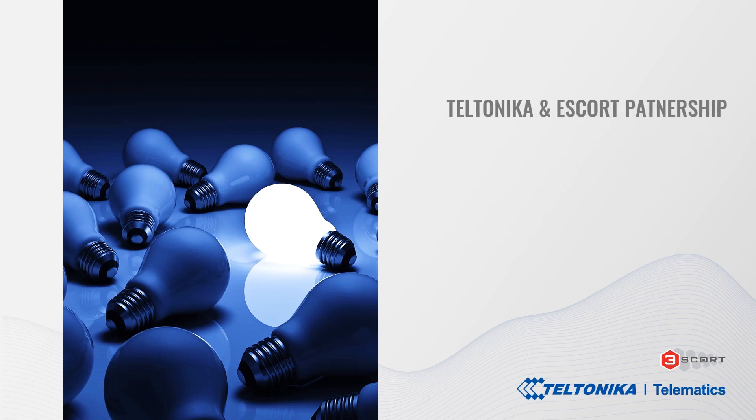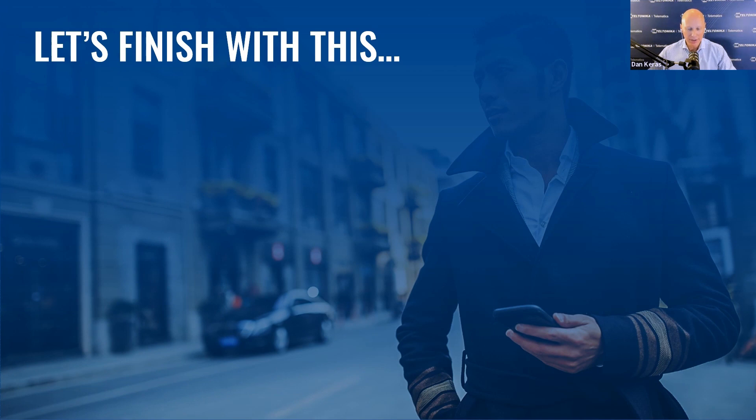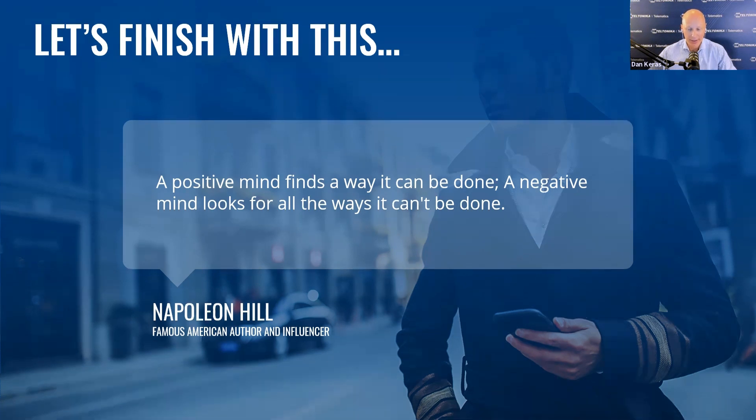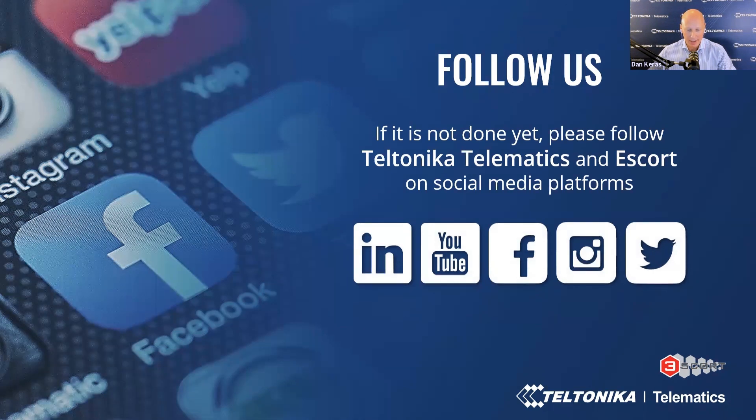Webinar summary: in this webinar, you have got familiarized with Teltonika and Escort Group's latest facts and partnership, learned about Bluetooth connectivity advantages, BLE sensor types and models, and prominent monitoring use cases to diversify projects, income streams and grow your business in the vehicle telematics niche. A positive mind finds a way it can be done; a negative mind looks for all the ways it can't be done — Napoleon Hill, American author. Stay positive, because a positive attitude is the right attitude in all circumstances. Please follow Teltonika Telematics and Escort Group on social media platforms — LinkedIn, YouTube, Facebook and others — to stay up to date.